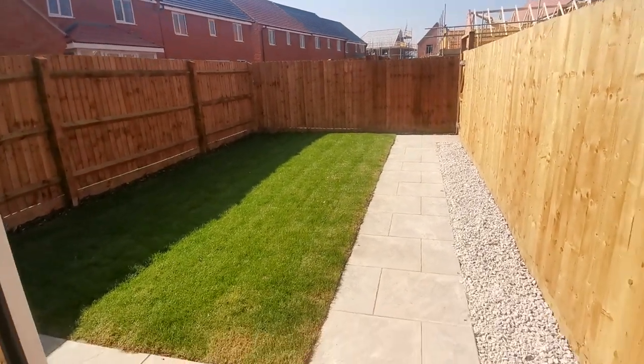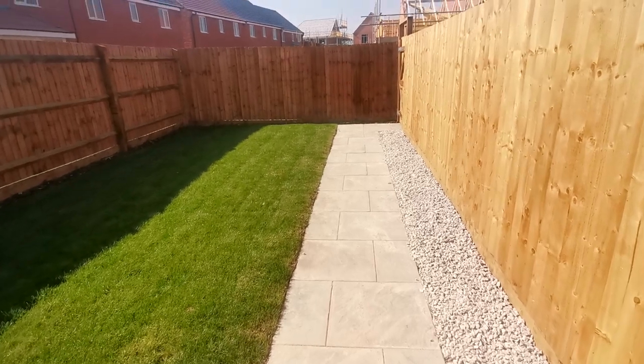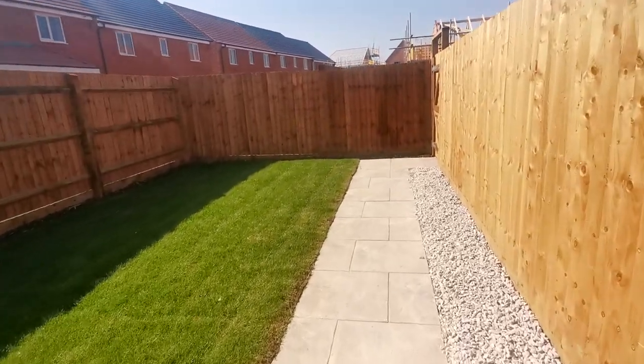To the rear of the property is the back door onto the garden. The rear turfed garden has a path that leads to your gate, which is your access for taking your bins out.